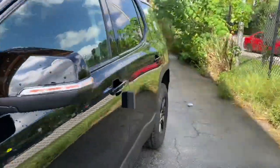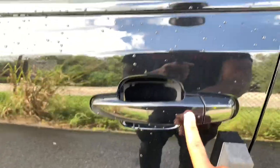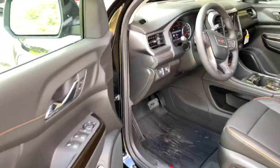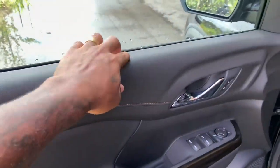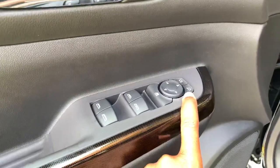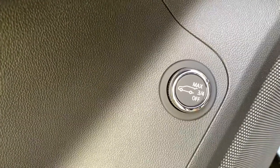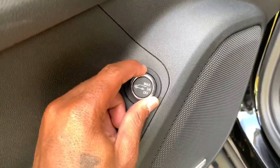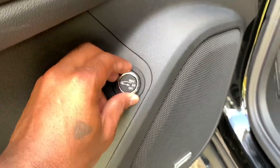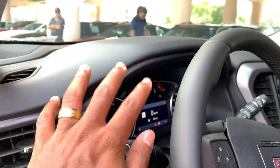Walking up to the GMC Acadia — you have keyless entry and you can press the button to lock the doors. Inside, the door panels have a hard-touch material with a chrome accent in the door handle. You have lock controls, mirror controls, express up and express down for the driver and passenger windows, and a trunk release. You also have the Bose audio sound system and an electronic parking brake.